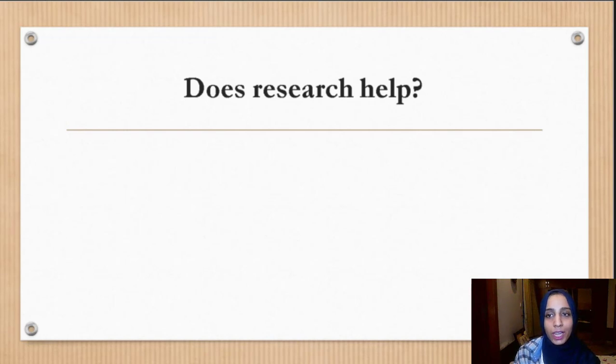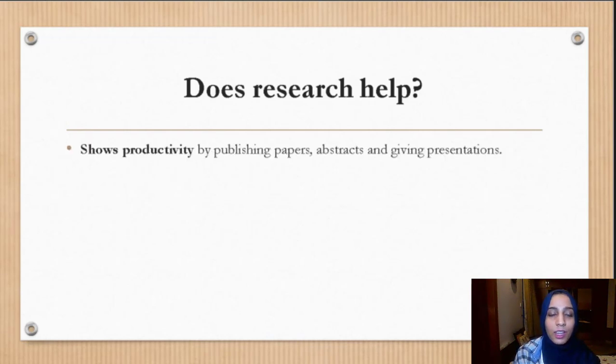Does research really help — is all this effort, 900 to 1,100 emails and facing rejection, really worth it? Yes, it is. Number one, research shows productivity: by publishing papers, abstracts, and giving presentations, it means you have been directly involved in your field of interest and have studied it in depth. If you go unmatched, research serves as a backup and helps cover any deficiencies in your application by making your CV strong.